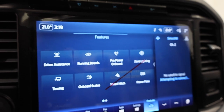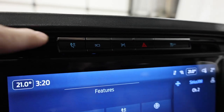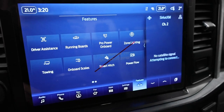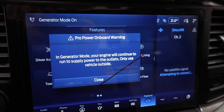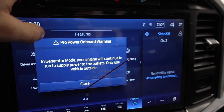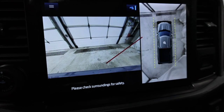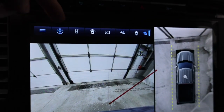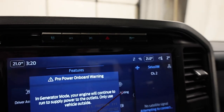On top of the screen we have the Pro Power Onboard shortcut button — just push that if you don't want to navigate through the screen and it will quickly turn it on. We also have the 360-camera button up top to access all the different camera views, and the traction control button right beside that.